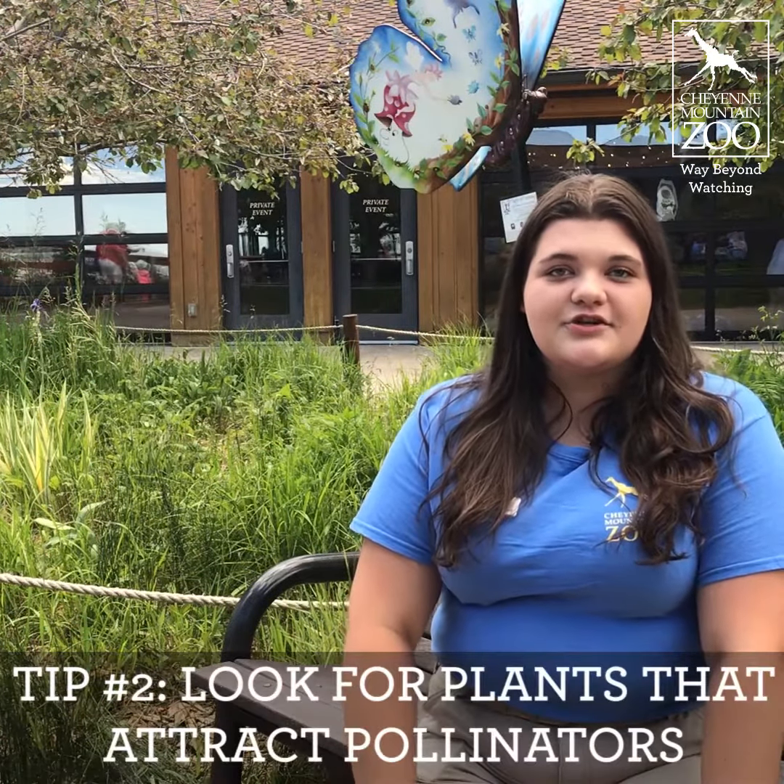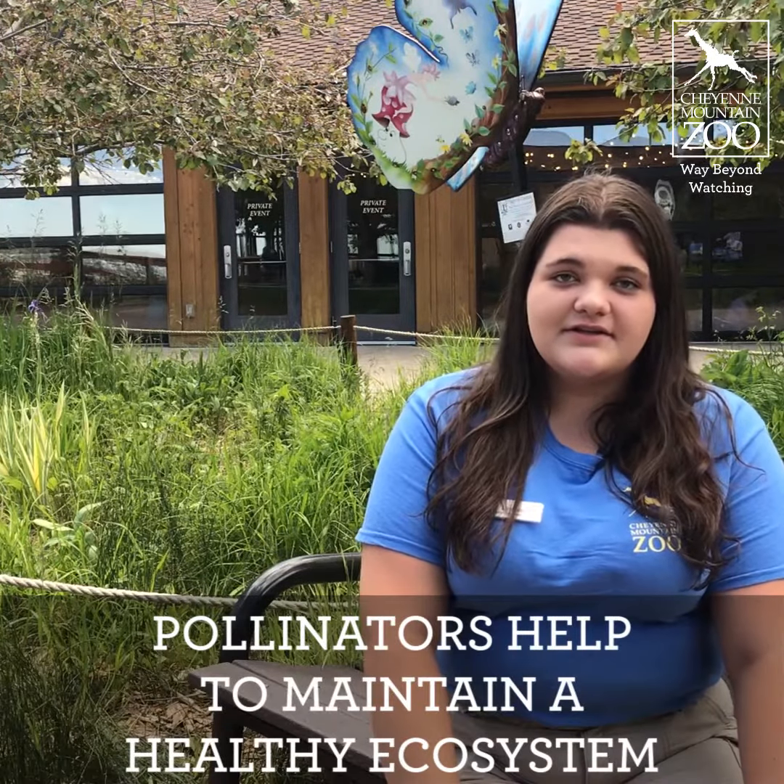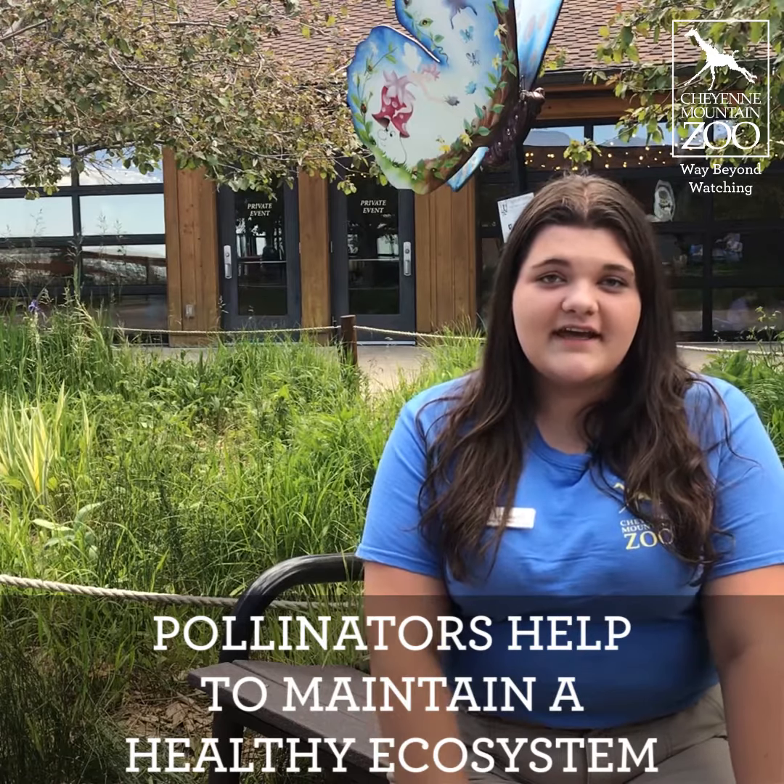When picking new plants for your garden at home, look for plants that attract pollinators and other native species. For example, in Colorado milkweed is very popular. It's important to attract pollinators to your garden at home because they help pollinate other plants in your garden and around the area, and help maintain a healthy ecosystem.